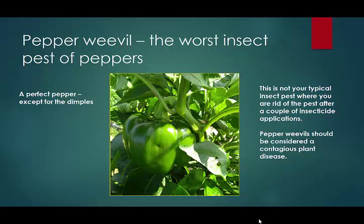Anyone raising peppers should want to avoid pepper weevil if at all possible. Once a pepper field is infested, it becomes a race between the farmer and the weevil as to who gets the last pepper. This past year, 2019, we had 13 farms and 14 locations with pepper weevil infestations. One or two of the farms did not harvest a single pepper because of the weevil. It's a very difficult insect pest to deal with.